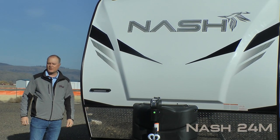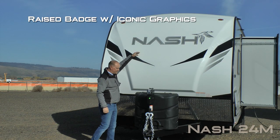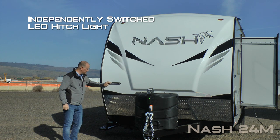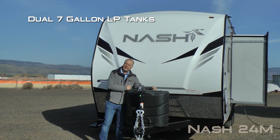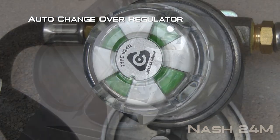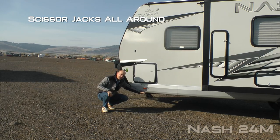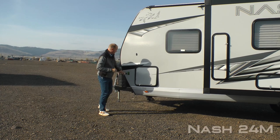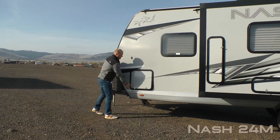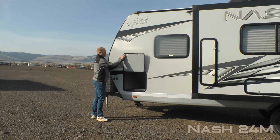Here's a few features and benefits of the Nash 24M. Fiberglass front cap with raised badge and iconic graphics, independently switched LED hitch light, diamond plate front gravel guard, dual seven-gallon LP tanks with auto changeover regulator and easy access LP cover, 12-volt power jack, scissor jacks all the way around, 100% high efficiency LED lighting on the exterior of the coach, sidewall solar port, and all luggage compartment doors are one inch thick and insulated with magnetic catches.